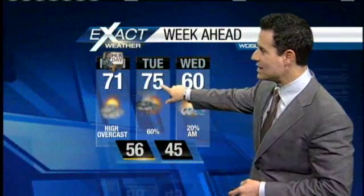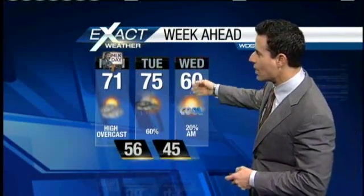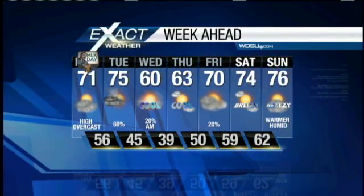Let me show you your seven-day Exact Cast. Mid 70s by tomorrow, 60% chance of rain, maybe a lingering shower Wednesday. Then we clear it out Wednesday afternoon, get some sunshine for Wednesday afternoon and Thursday. Then we cloud up again, looking at a slight chance of rain for Friday, and then back around the mid 70s for next Saturday and Sunday — probably feeling a little humid. That's your First Edition look at weather.